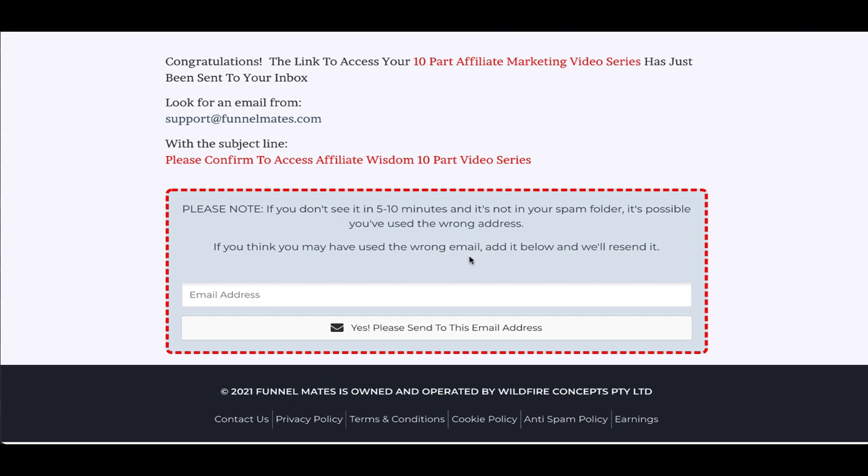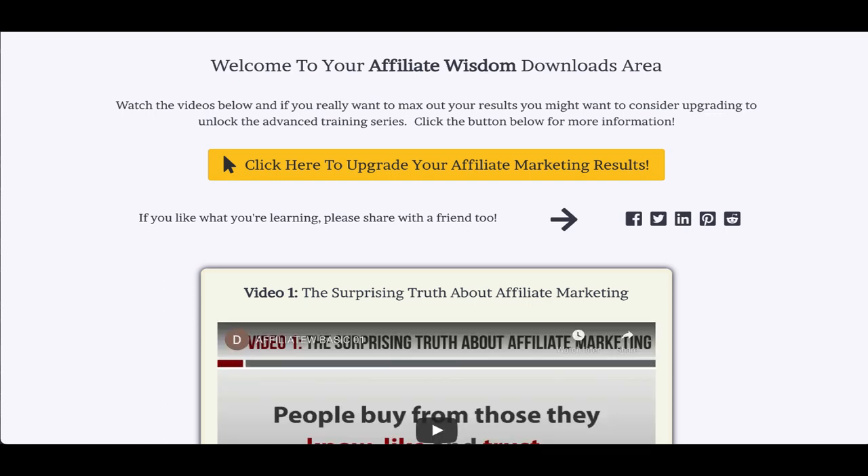They will see a message here to make sure that they get subscribed. We use double opt-in because they're the most responsive kind of list — you're not just having people using fake emails or building a list that will never open your emails. We want to make sure they're going to open, so we show them this page. Once they confirm they're going to see this.